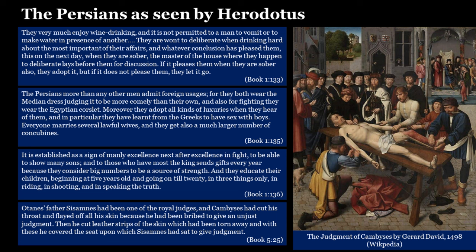Herodotus also says: 'The Persians more than any other men admit foreign usages — they both wear the Median dress, judging it more comely than their own, and for fighting they wear the Egyptian corslet. Moreover, they adopt all kinds of luxuries when they hear of them, and in particular they have learned from the Greeks to have sex with boys. Everyone marries several lawful wives and gets a much larger number of concubines.' It was considered a sign of manly excellence to show many sons. They educate their children from five years old to twenty in three things only: in riding, in shooting, and in speaking the truth.